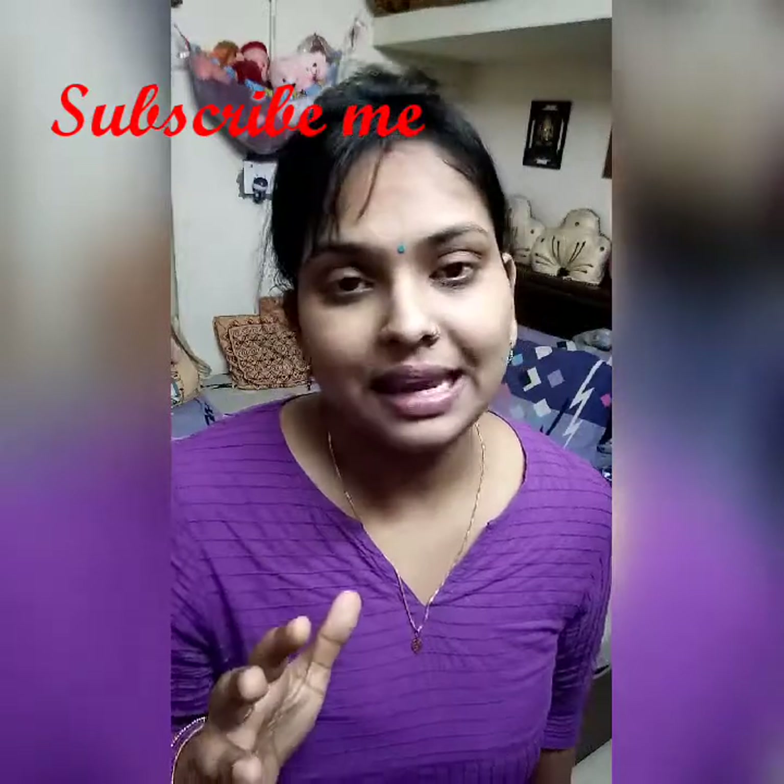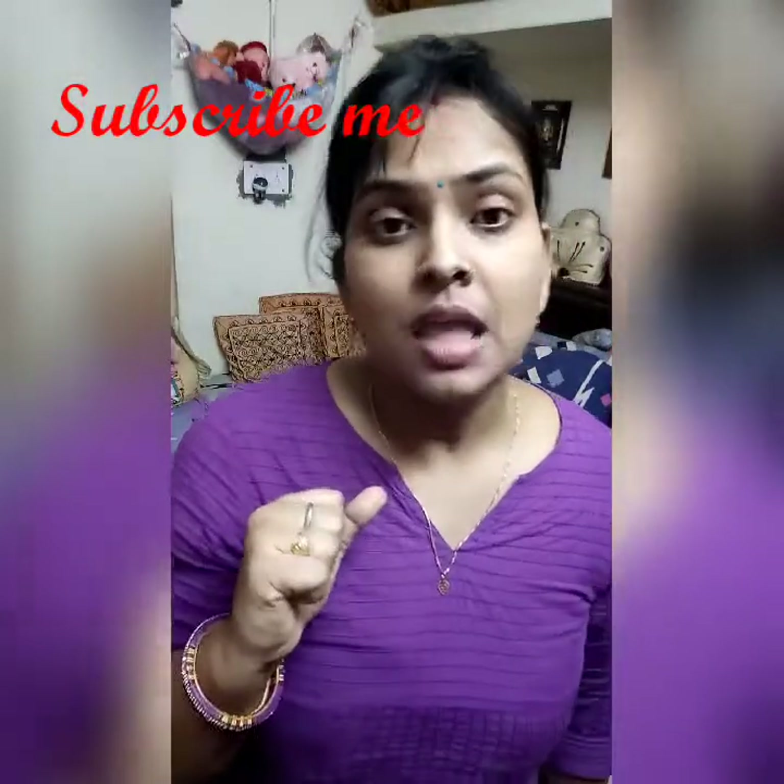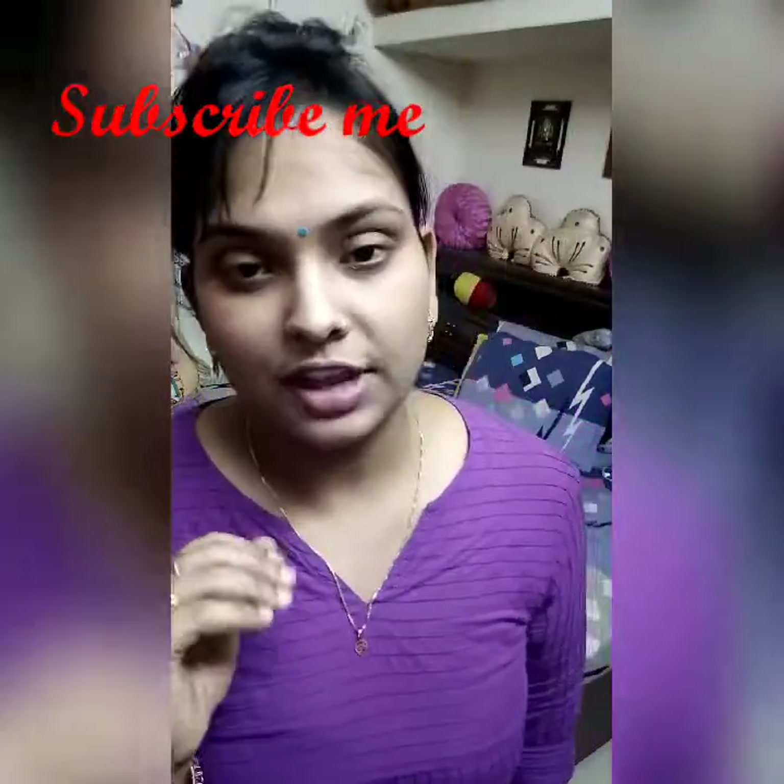Now I will start with which face wash is best for oily face - affordable and budget friendly. I have some face washes that I use.